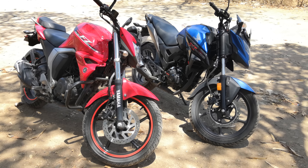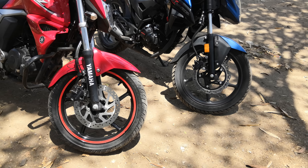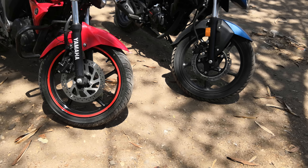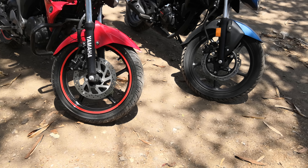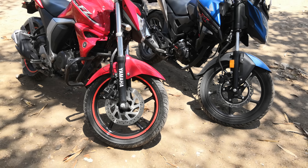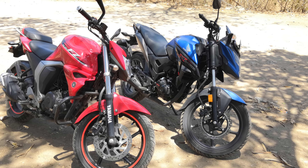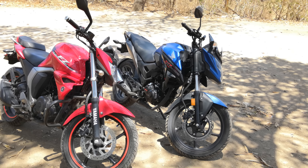In terms of brakes, both are offering a disc at the front and no disc brake at the rear. Braking performance is good, there's no doubting that. There is no ABS or CBS on offer — wait another year and they will have to offer ABS on these motorcycles.